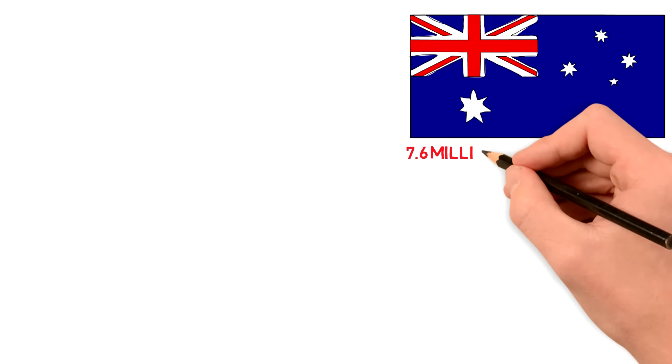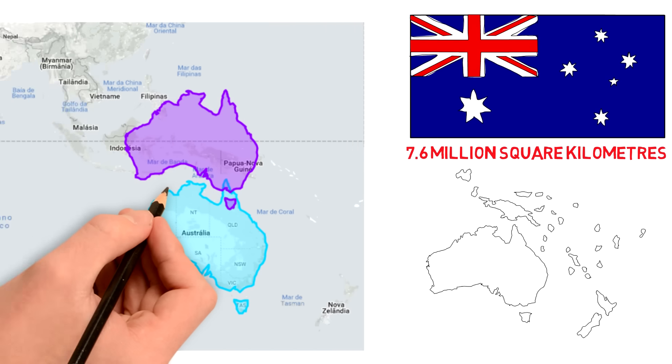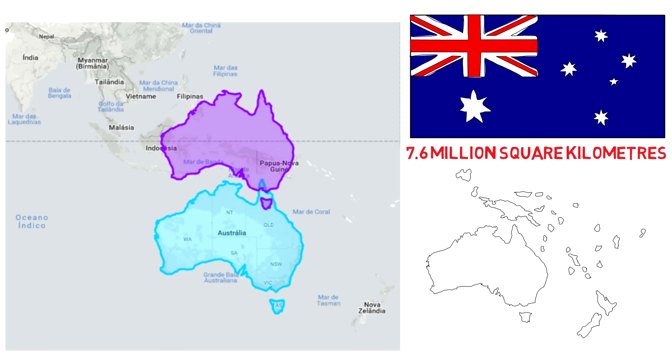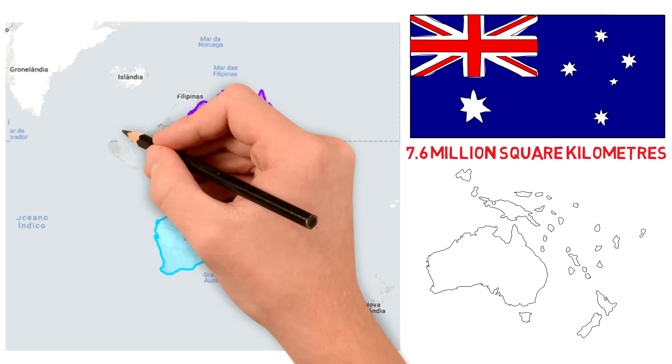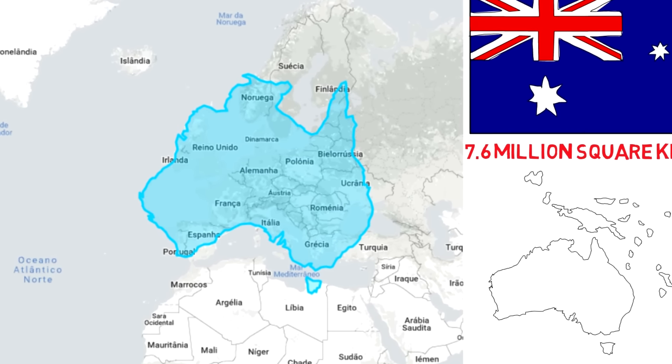Australia, one of the world's largest countries at 7.6 million square kilometers, isn't displayed much larger or smaller than it actually is because of its proximity to the equator line. But if you drag it over Europe you're able to see how much larger it actually is than pretty much the entire continent.